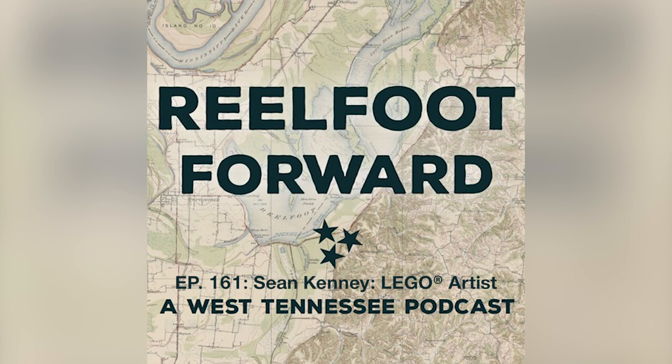Welcome to Real Foot Forward, a West Tennessee podcast from Discovery Park of America in Union City, Tennessee. Today's episode is brought to you by our friends at Leaders Credit Union.